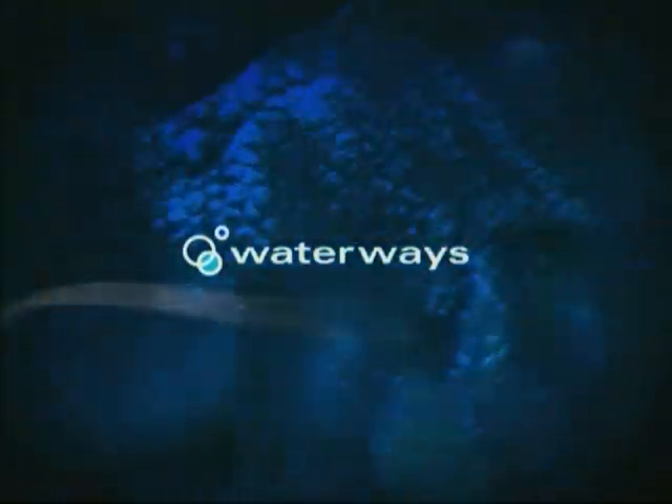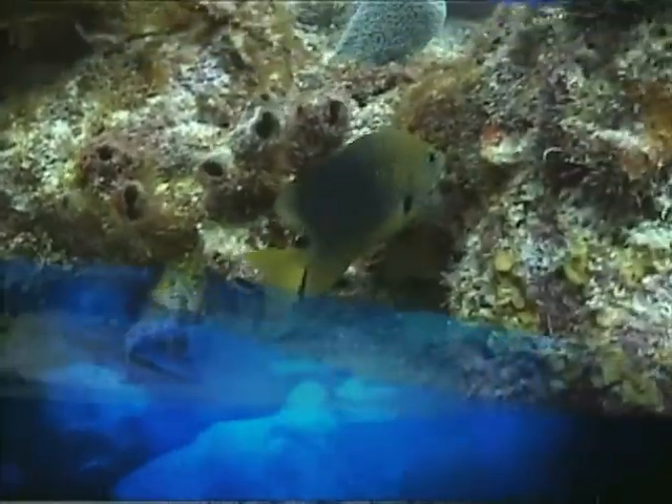This week on Waterways: sea turtle nesting, and Species Spotlight, three-spot damselfish.